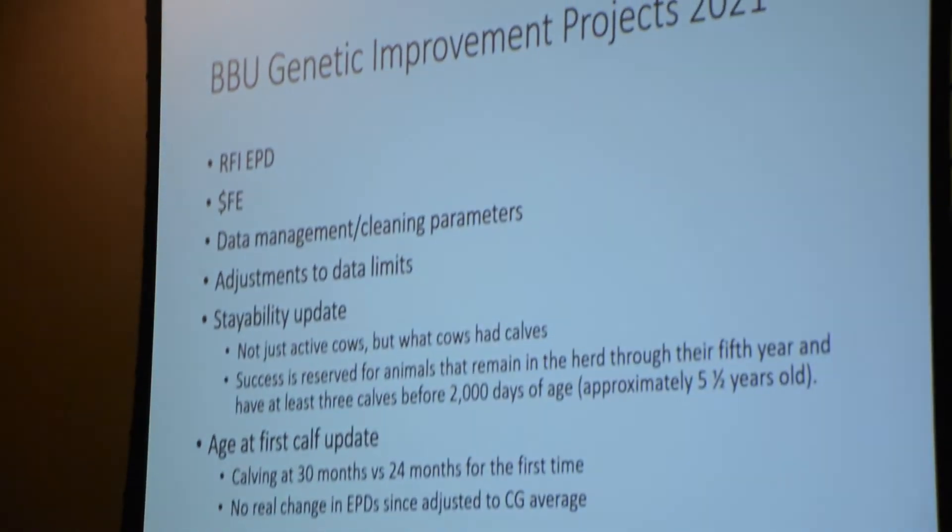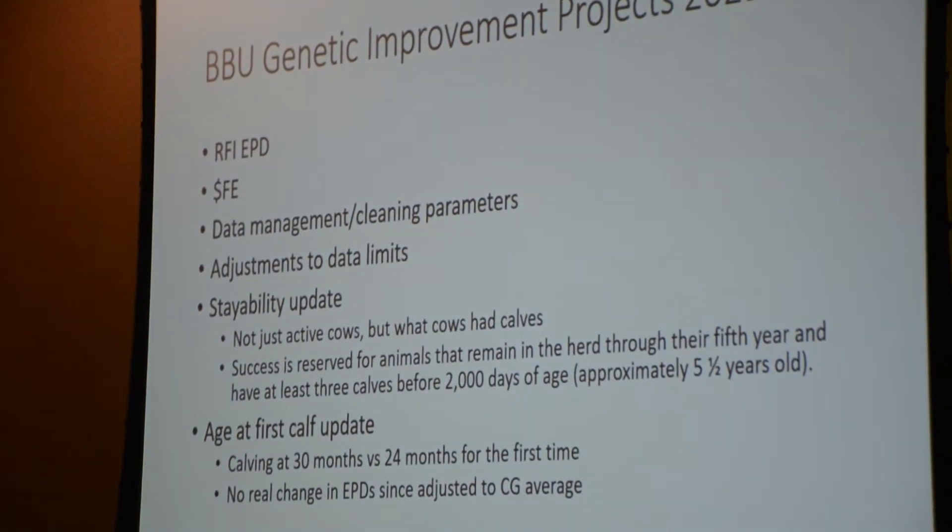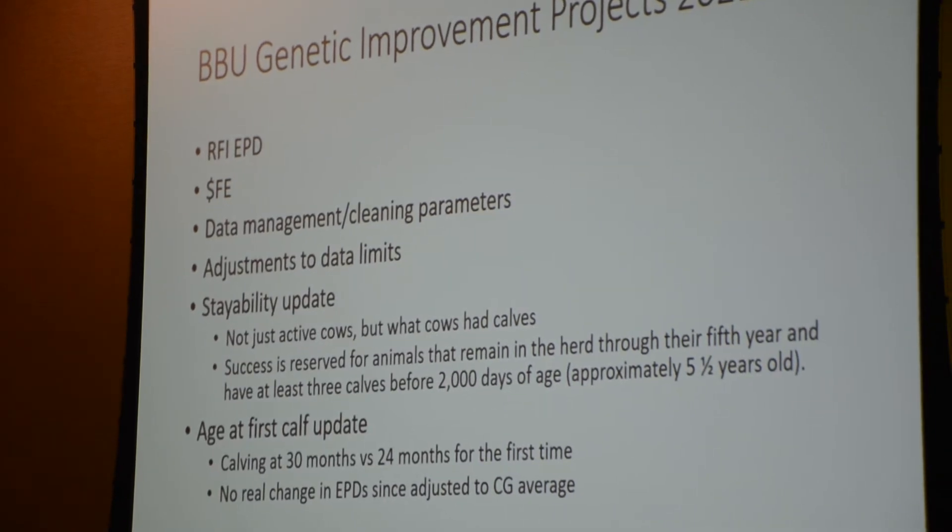You've had a really busy year, improvement-wise. We did the RFI EPD, the dollar FE index, and a lot around data management — making sure data was clean and that parameters for data cleaning fit your current herds. For example, there are minimum and maximum values for RFI and scanned fat parameters submitted to the association. We looked at those, reviewed acceptable values, and adjusted them based on your current herd. We do that every two or three years or so.